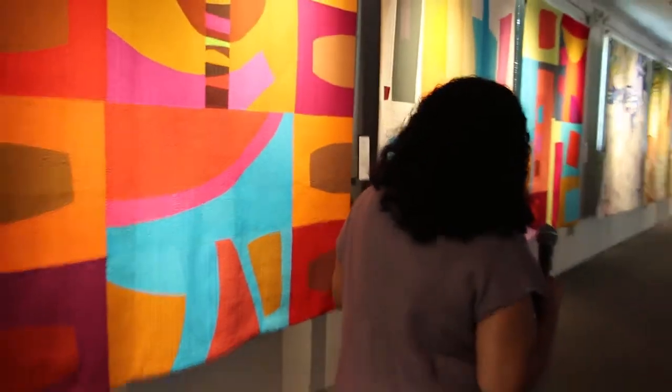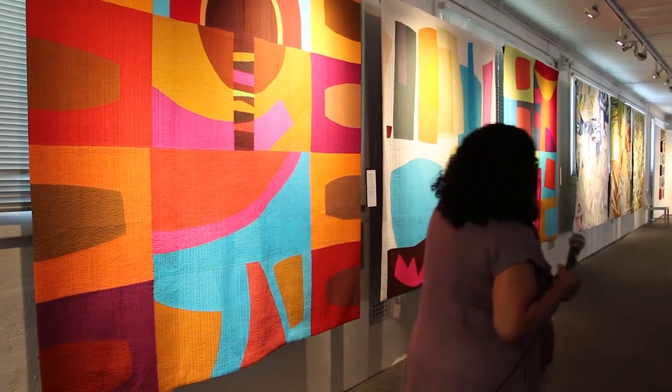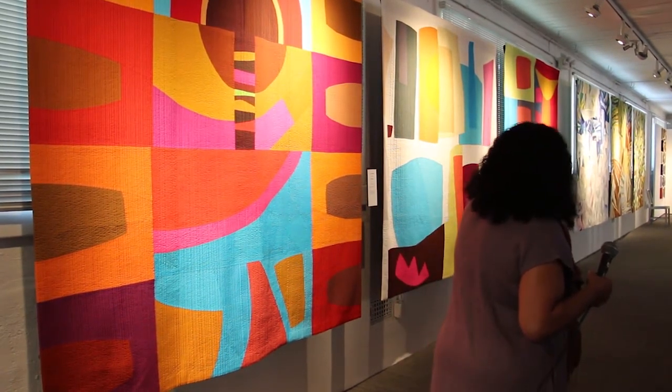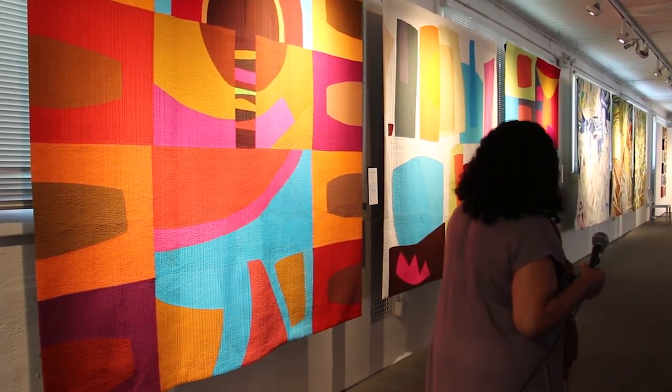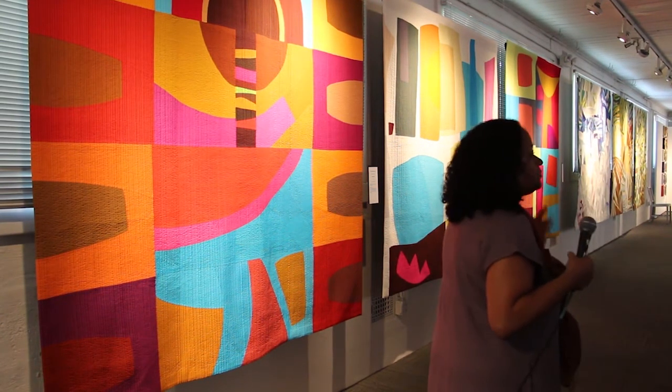This second piece — shapes are really important to me and I tend to not do a lot of straight lines. So this piece here was just about shapes that wanted to be together, and colors and variations of colors that wanted to be together.